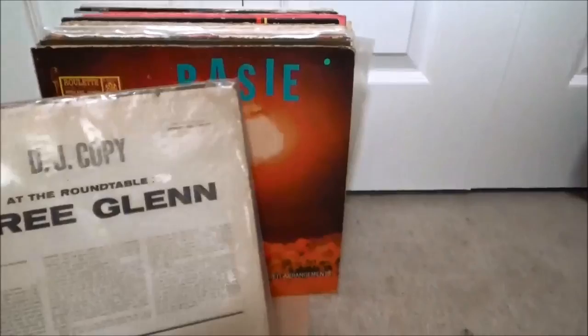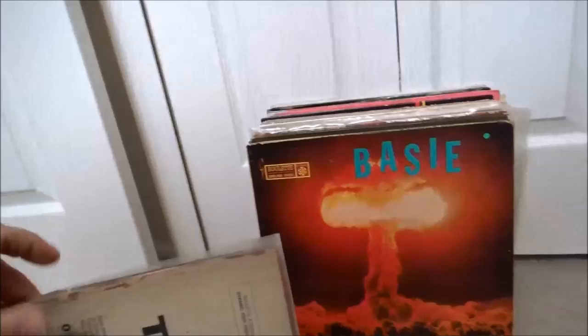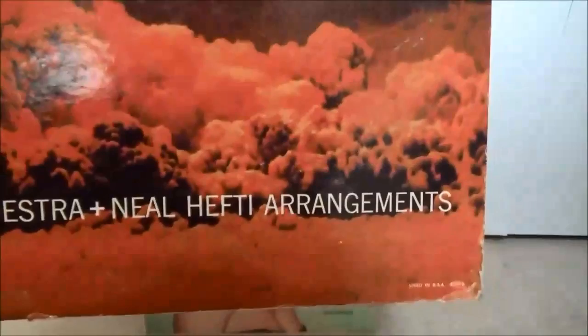Taped up and in pretty rough shape but it's a DJ copy. Shape-wise the vinyl looks pretty good. Some people call it the atomic Basie — it's got the mushroom cloud. Another Roulette, this one's got arrangements by Neal Hefti. I think this record was pretty successful and he did at least one more with Neal Hefti doing the arrangements.